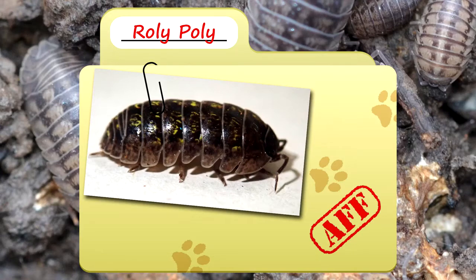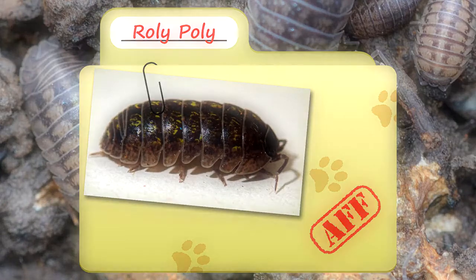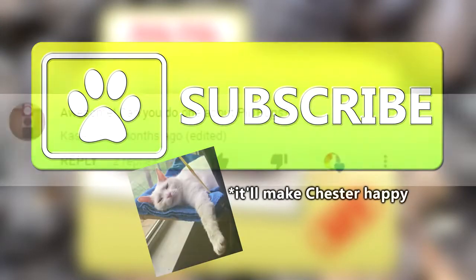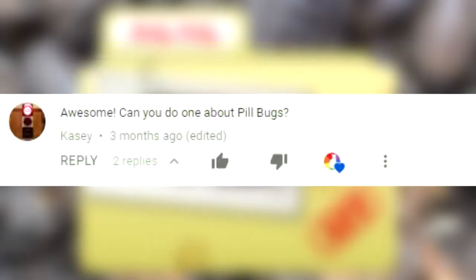Today on Animal Fact Files, we're talking about Roly-Poleys. Roll your cursor over the sub button to stay up to date on new episodes. Thanks to Casey for today's suggestion.